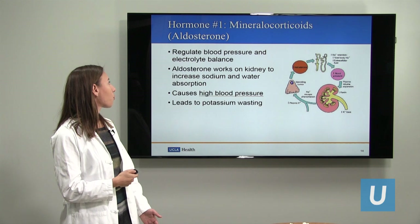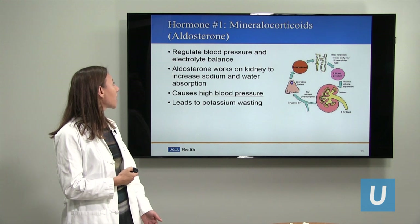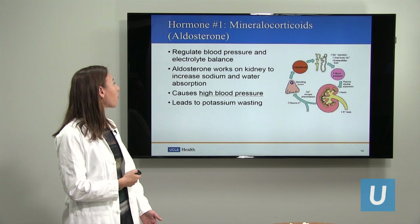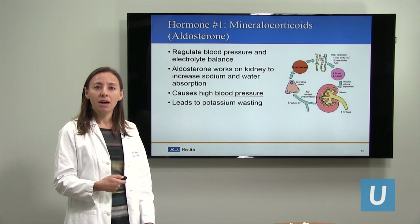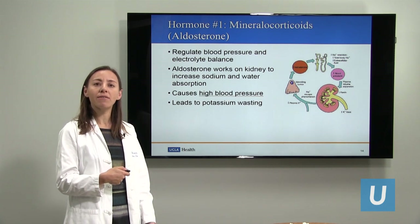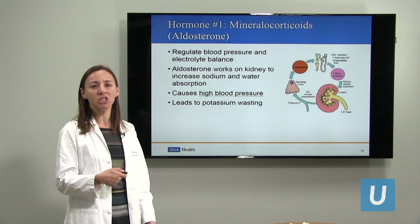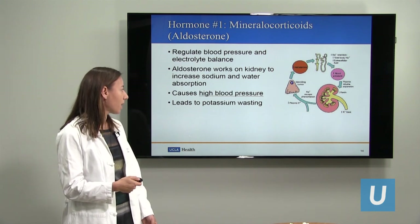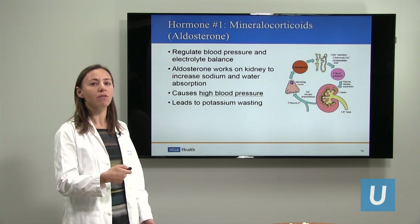Let's talk about the first hormone, which are the mineralocorticoids, also called aldosterone. The job of aldosterone is to regulate your blood pressure and electrolyte balance. Aldosterone is released by the adrenal gland and it works on the kidney to increase sodium and water absorption. If you have too much aldosterone, then you retain too much salt and water, which increases your blood pressure and can lead to high blood pressure. Eventually it can also cause you to excrete too much potassium in your urine, which causes low blood levels of potassium.